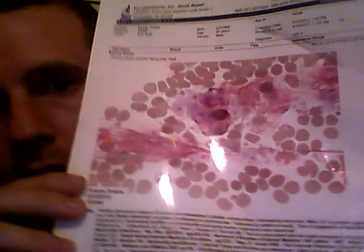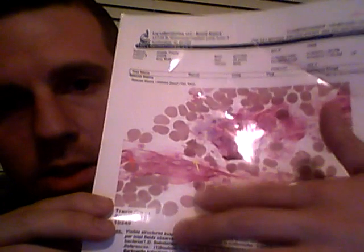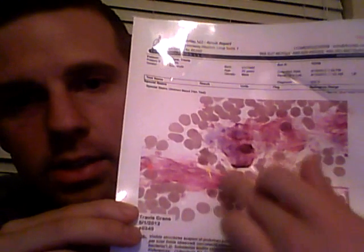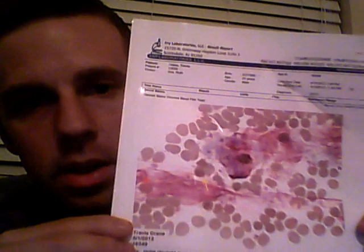They even have arrows pointing to where the infection is down in here. It's kind of hard to see, but the arrows are pointing to where it is. If you look at the whole thing, these are all normal blood cells, and then this is where the infection is — normal blood cells, infection. So it's kind of interesting. This is an actual lab result proving that I do have Lyme's disease and that my bladder pain and problems have been associated with having Lyme's disease.